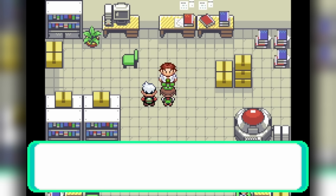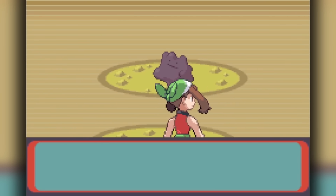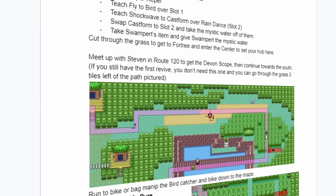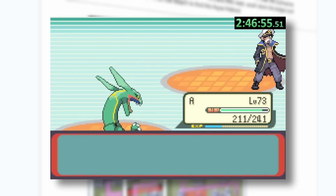At which point, Birch immediately rewards us with a national dex, and we can head to the Ruin Maniac's house and access the desert underpass, where Ditto has the highest encounter rate we have seen so far at 50%. Meaning we have to follow the speedrun all the way to the Pokémon League, spend our money on Ultra Balls, then let Rayquaza finish the rest of the story.